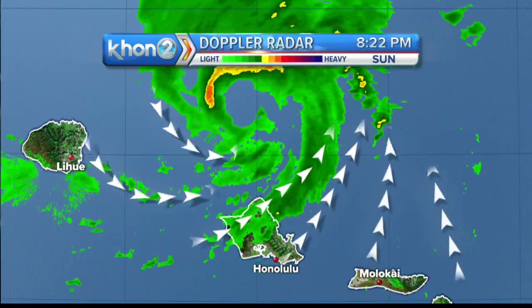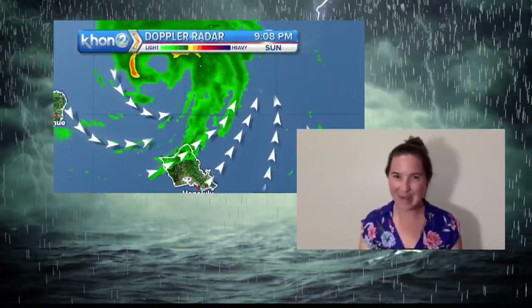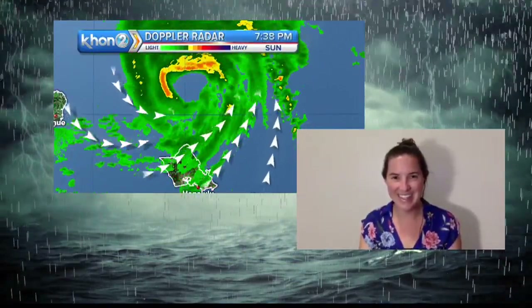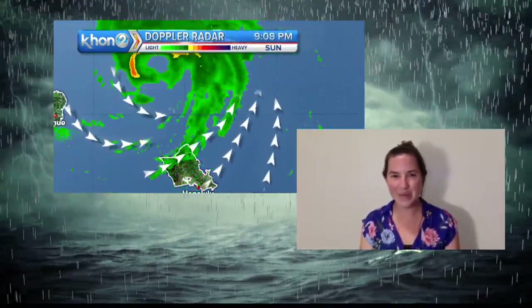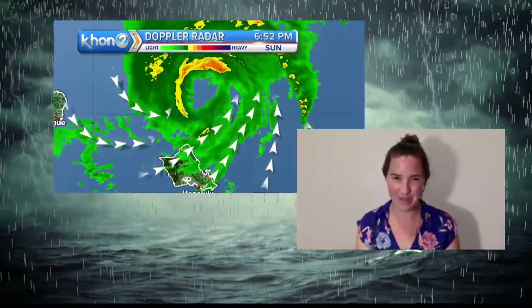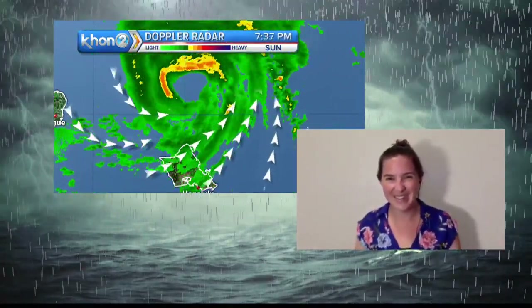Lightning round — I challenge you to answer these questions in no more than three sentences. Why do tropical storms and hurricanes tend to move north? They tend to move north due to something called the beta plane effect, which has to do with the rotation of Earth and the Coriolis force. If you spin a top on a rotating plane it'll curve toward the north.